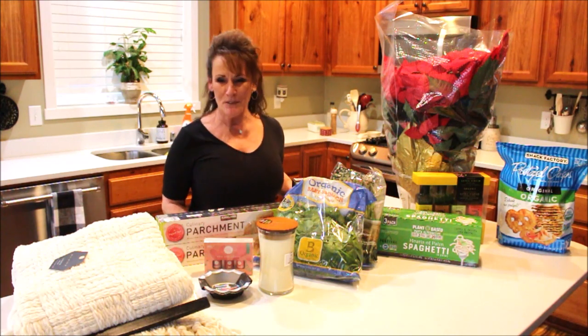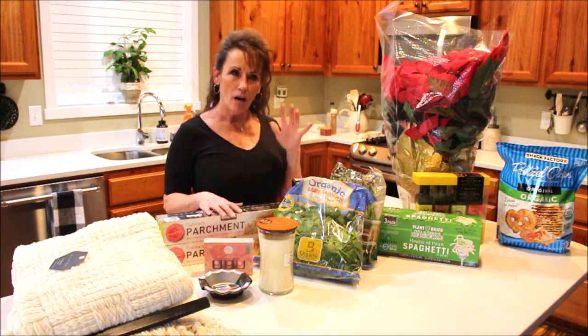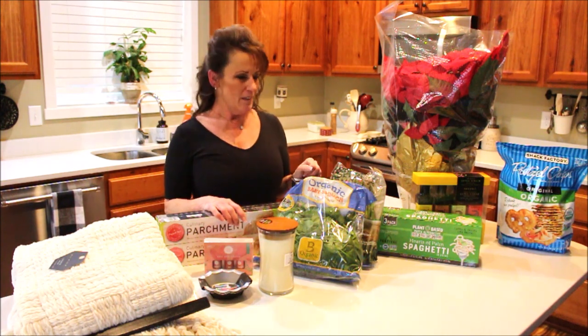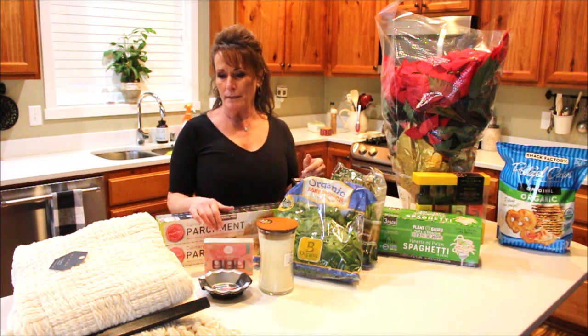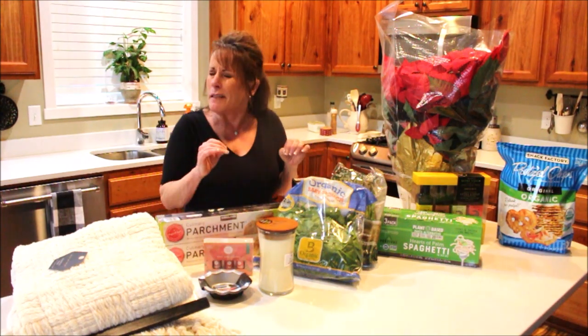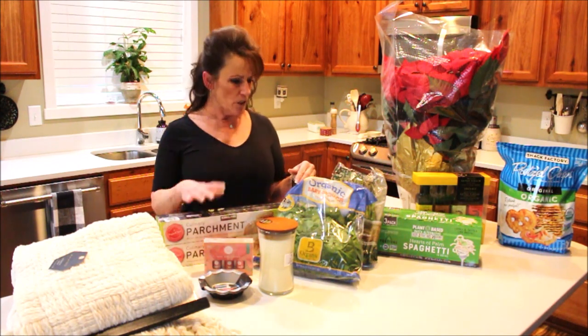Hi guys, welcome back to Linda's Pantry! As you can see, I've got a little bit of a haul. This is a prepping haul — I'm prepping for Christmas, but I'm also still putting stuff back little by little so I have things for later.